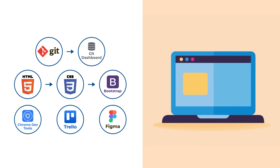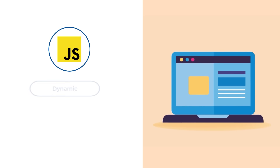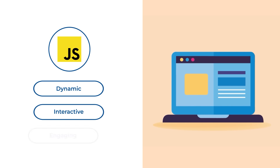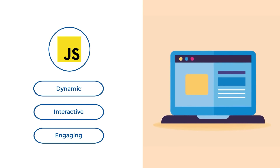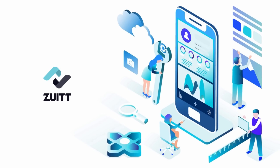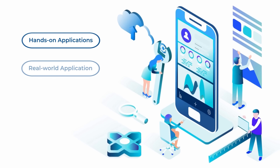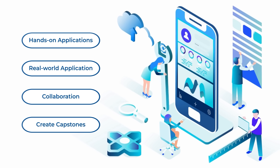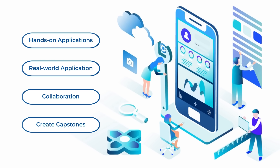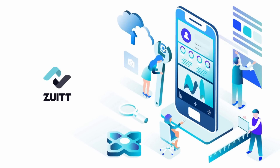Once you're comfortable with HTML and CSS, it's time to get interactive with JavaScript. You'll master how to make your websites dynamic and interactive, creating engaging user experiences. Zoet's curriculum also includes hands-on projects to solidify your learning. You'll work on real-world applications and collaborate with fellow students via group work. Zoet encourages students to create capstones fit for your portfolio to showcase to potential employers — this is where theory meets practice.